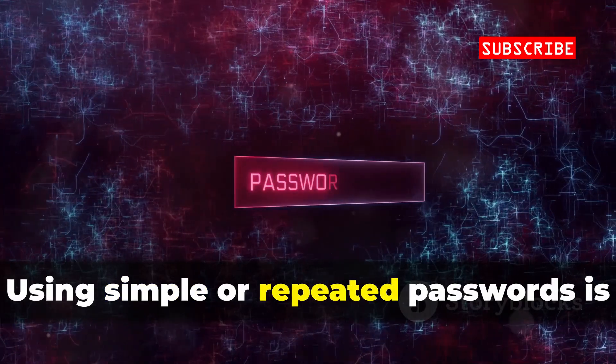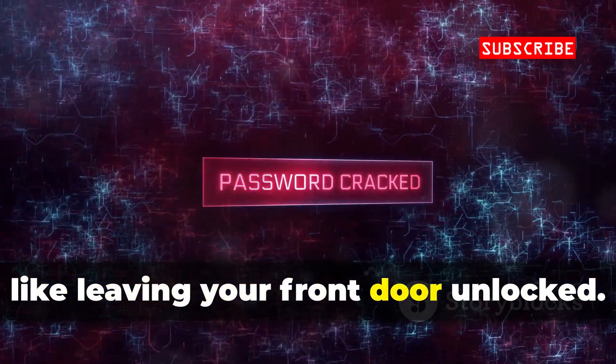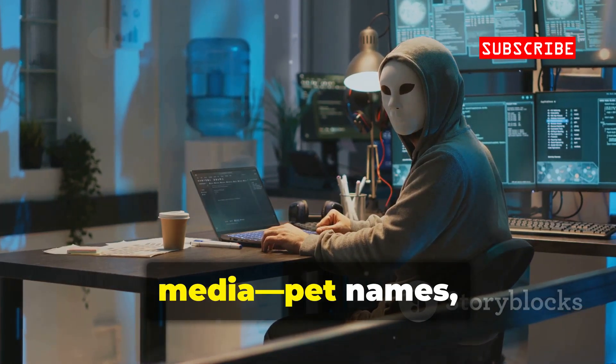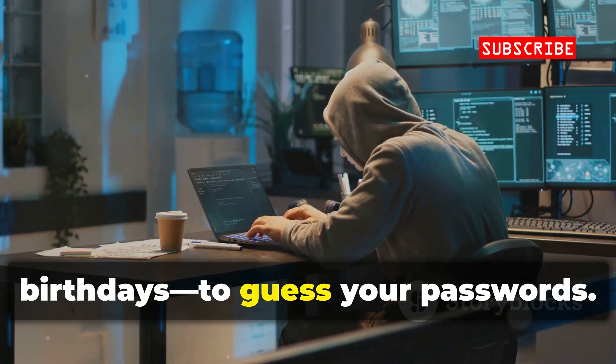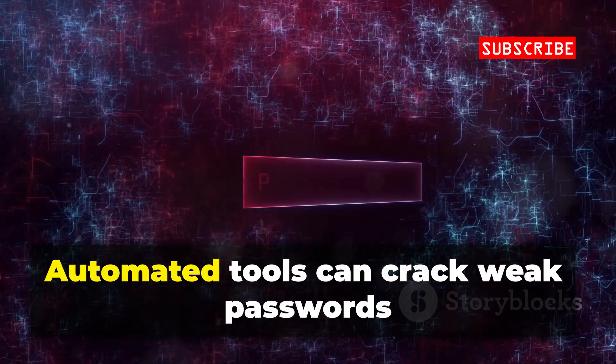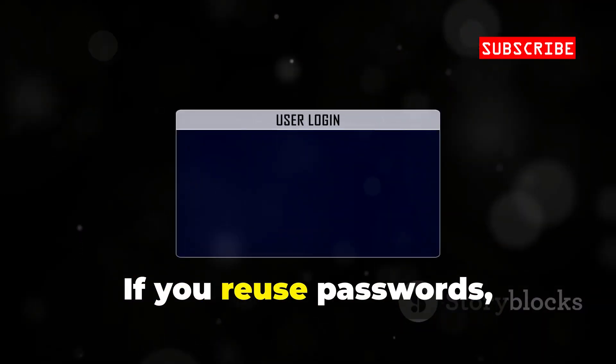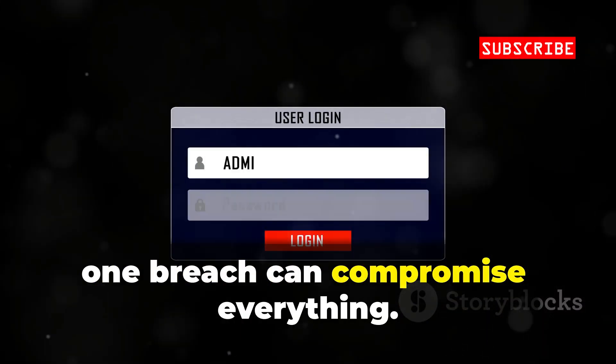Using simple or repeated passwords is like leaving your front door unlocked. Hackers use info from your social media — pet names, birthdays — to guess your passwords. Automated tools can crack weak passwords in seconds. If you reuse passwords, one breach can compromise everything.